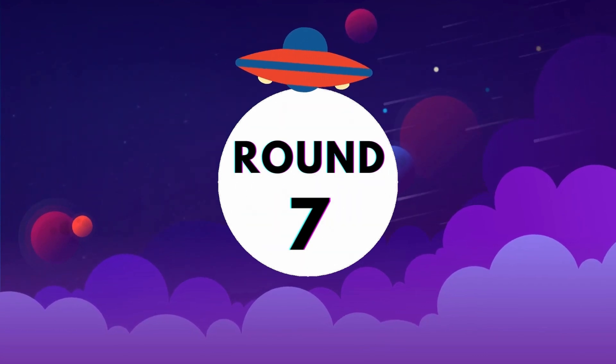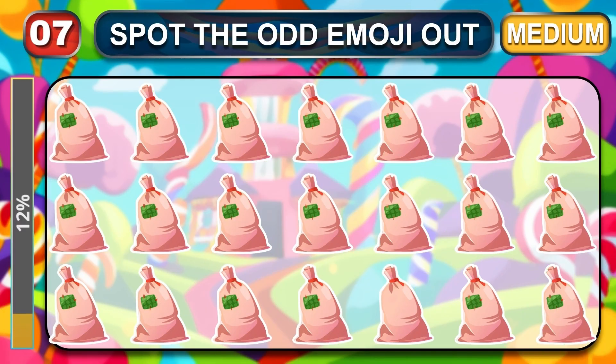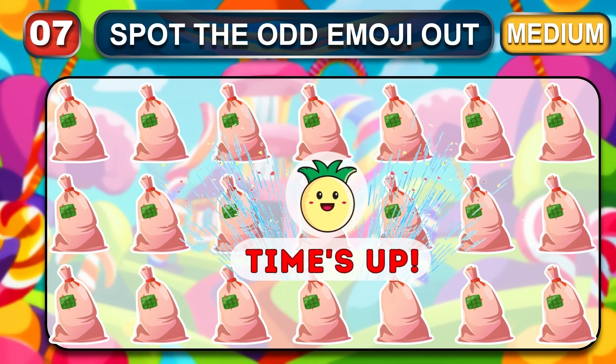Round seven. Let's see if you cracked this one. Your time is up. The odd one is located here.